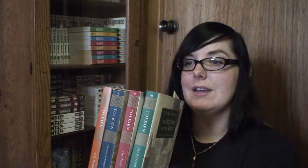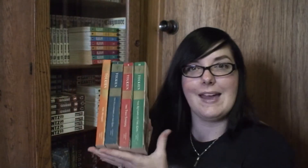I found these at a local used bookstore and they're in almost perfect condition. One has a slight crease in the middle of the spine on The Fellowship of the Ring, but other than that they're excellent. The Hobbit, The Fellowship of the Ring, The Two Towers, and The Return of the King — they all match. They look so pretty.